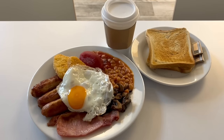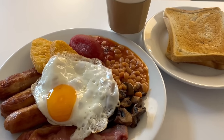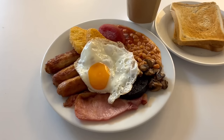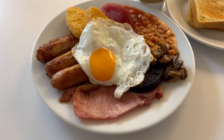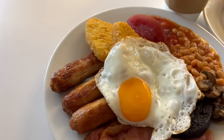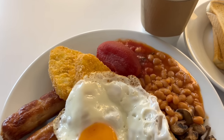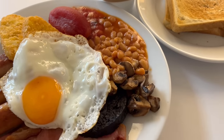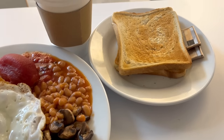Here is the Ultimate Breakfast I ordered. There's quite a few items so let's have a closer look at what's included. You get two rashers of bacon, a fried egg, three sausages, two hash browns, a plum tomato, some baked beans, some fried mushrooms, a slice of black pudding, and a couple of slices of toast on the side with butter for each.